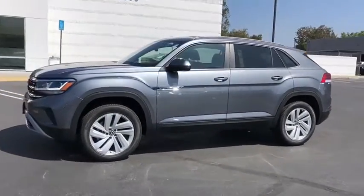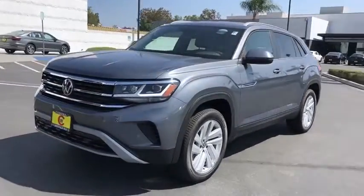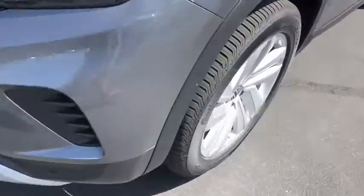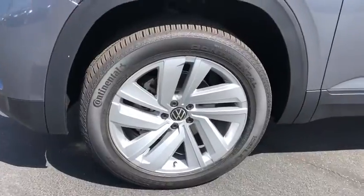Power liftgate, traction control, dual airbags, alloy wheels, power steering, four-wheel disc brakes, fog light, heated front seat, electronic stability control, power windows.